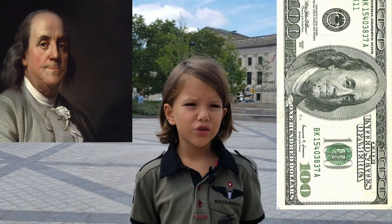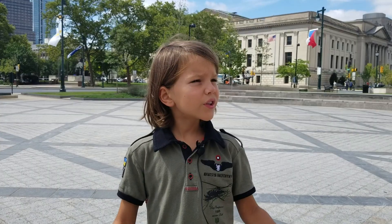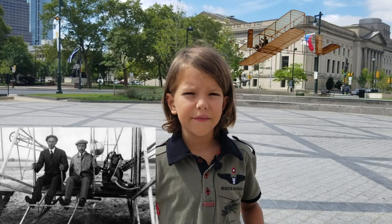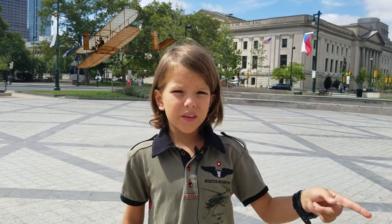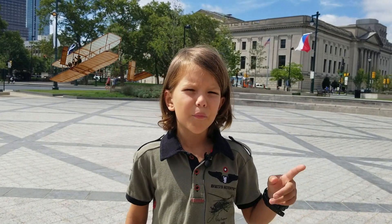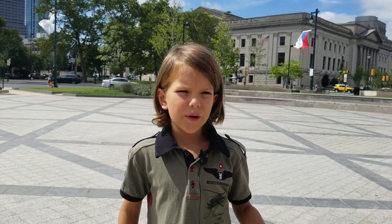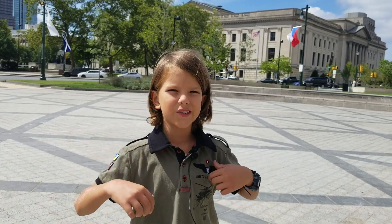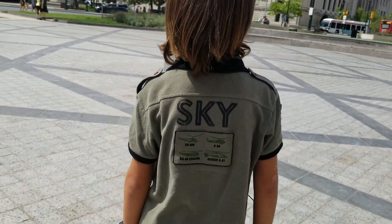Benjamin Franklin is known as the first scientist of the United States. This museum has one of the Wright Brothers' planes, and there are very few left that the Wright Brothers actually made. The one in this museum is one of the most intact Wright Brothers' planes in the whole world. I actually wore one of my favorite aviation shirts for this. Let's go!